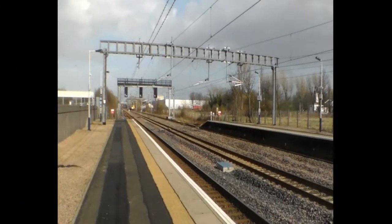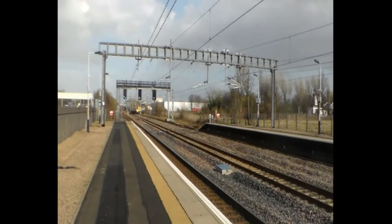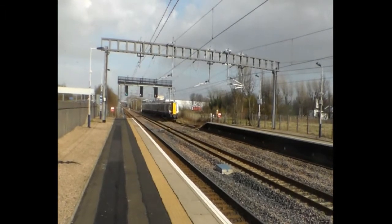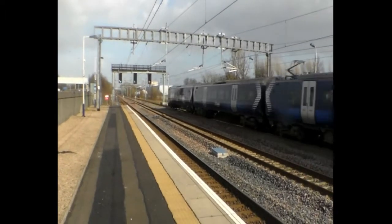Here comes the service to Ardrossan Harbour. This is a 380 114.